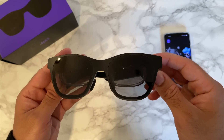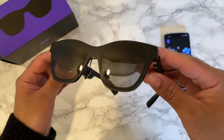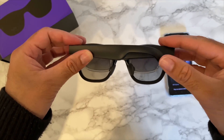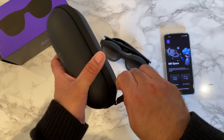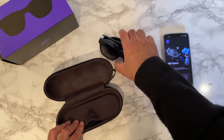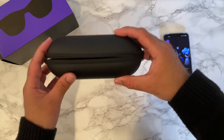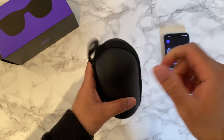If you happen to have a phone with a bigger battery, you're going to enjoy this for even longer. So there you have it — the impressive NReal Air AR glasses. This is the technology that I have been dreaming about — I always wanted a portable big screen headset that also allows me to see my surroundings for safety.